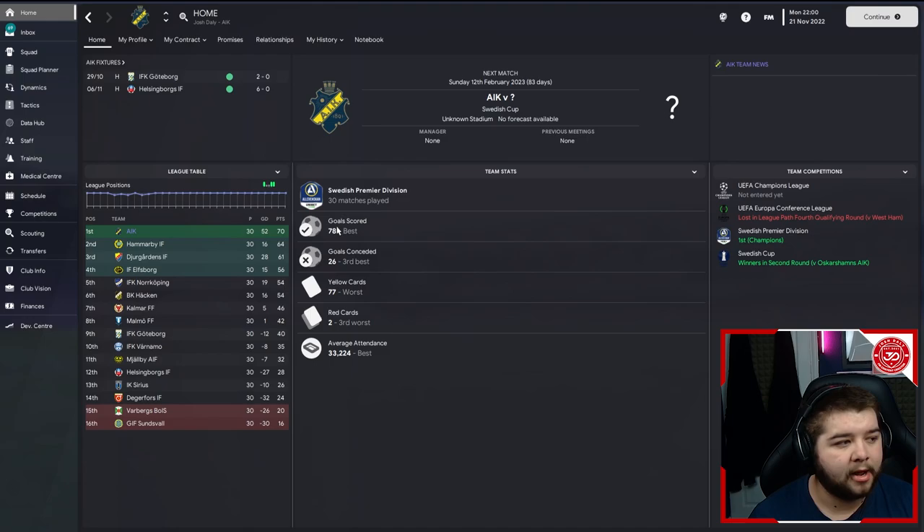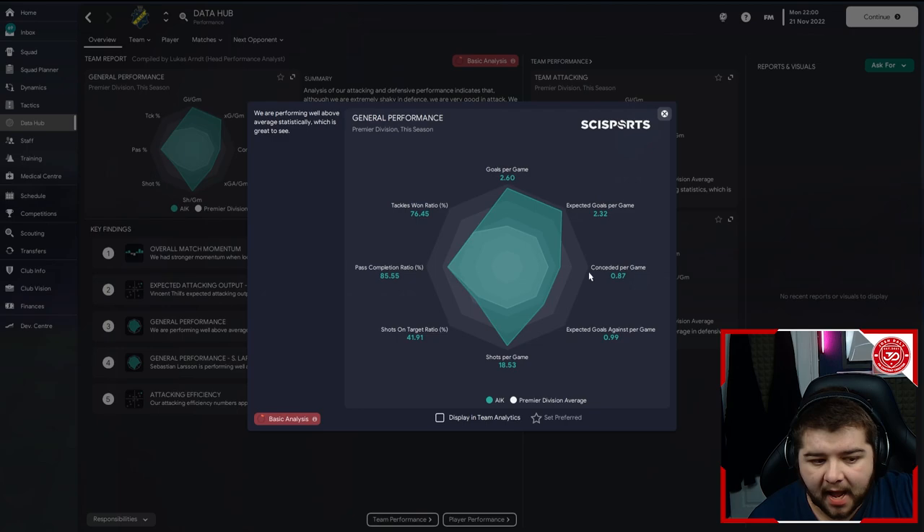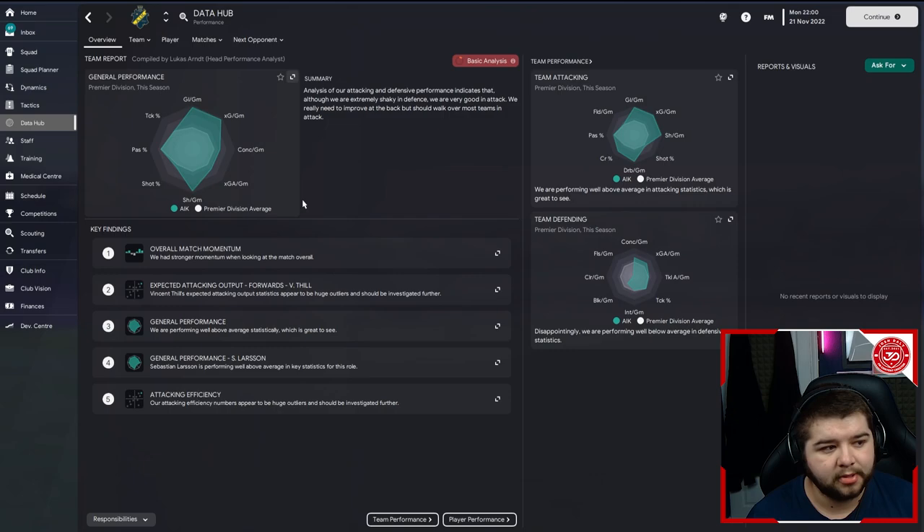If we go into the data hub real quickly - general performance: 2.6 goals per game, which is absolutely incredible. Obviously the better standard team you use, the more goals you're going to see. But anything over two and a half goals per game, I'm more than happy with. When you're defending this solidly as well with this tactic, it just makes a very total football tactic. It defends well - under a goal a game - and obviously scoring over two and a half goals a game, so a very, very good tactic overall.